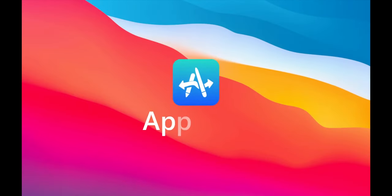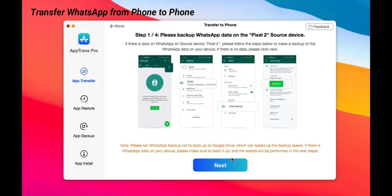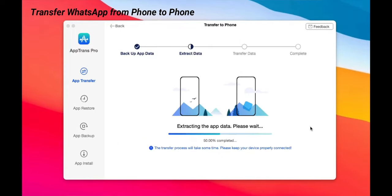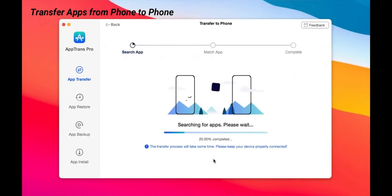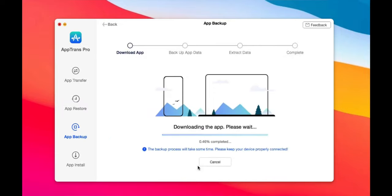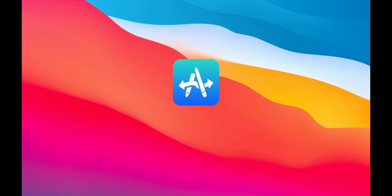A quick word from the channel's sponsor iMobi. AppTrans is a free tool that can transfer Android apps from Android to Android, as well as from iPhone to iPhone. It can transfer any downloaded apps — like WhatsApp, YouTube, TikTok, Netflix, game apps, and more — to the target device. Users can transfer both apps and app data, or just one or the other. You can backup, restore, transfer, and export apps and app data in one simple click. Learn more by clicking the link in the video description.